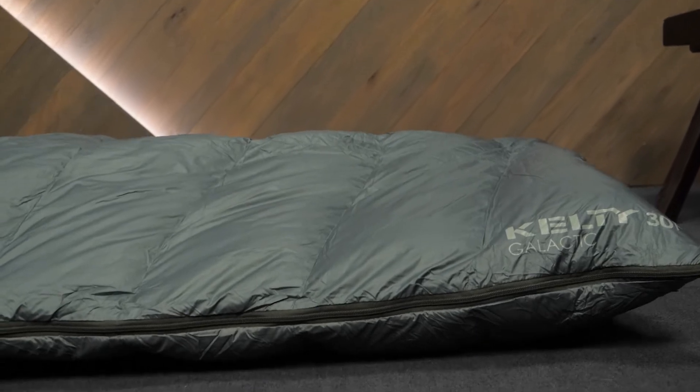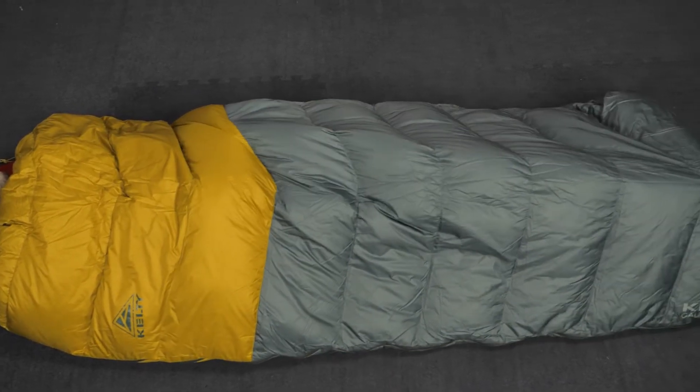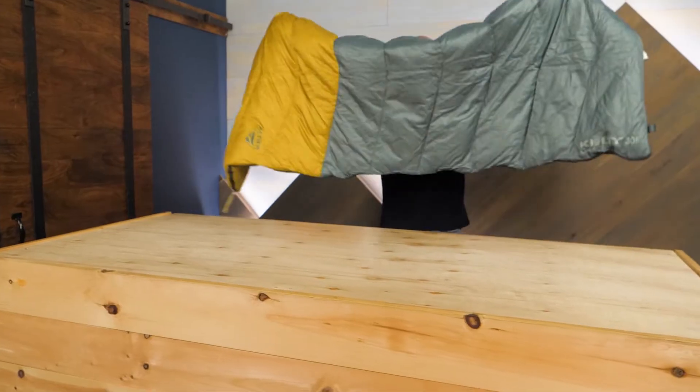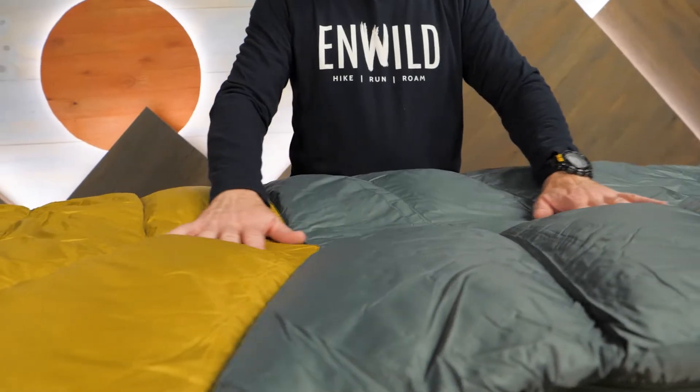Lightweight mummy bags with treated down or synthetics are great, but they're expensive and they may be a little more than you need for occasional camping. The Galactic is a great entry point bag for those interested in warm comfortable summer nights under the stars. The bag's insulation is that preferred by birds the world over — down.